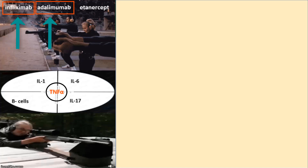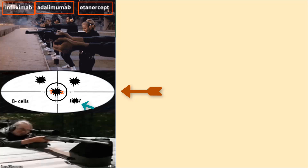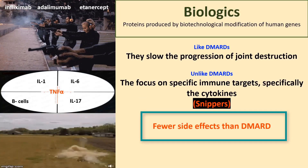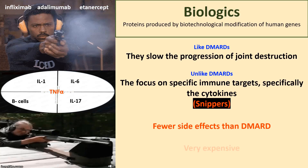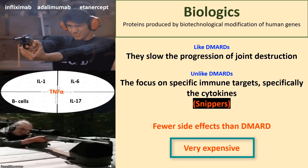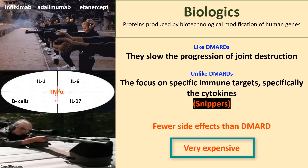For example, infliximab and adalimumab are monoclonal antibodies against TNF-alpha molecules, whereas etanercept is an antibody against TNF-alpha receptors. Other potential targets for the biologic agents include the cytokines IL-6, IL-1, and IL-7. The B cells are also on the biologic radars. Because they are more specific agents, they have fewer side effects than the DMARDs. Unfortunately, they are very expensive agents, and a one-year treatment course might cost up to $10,000 per patient.